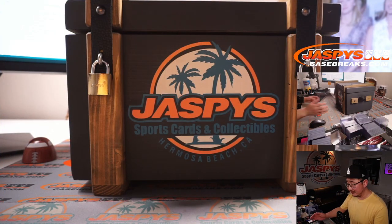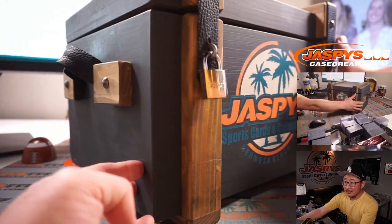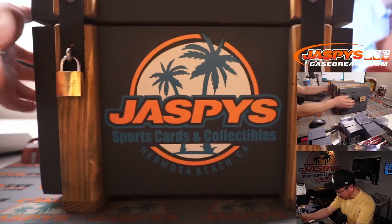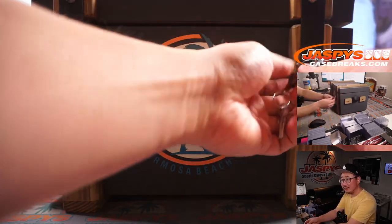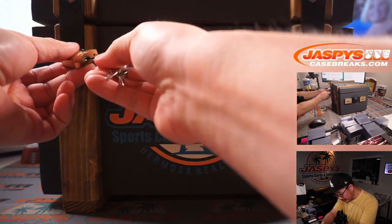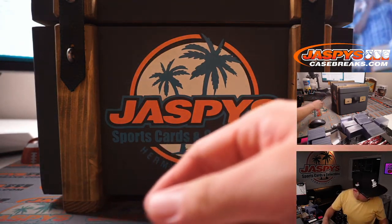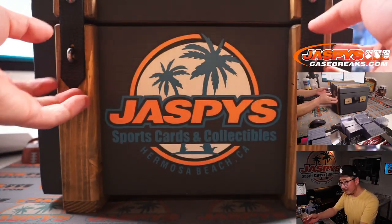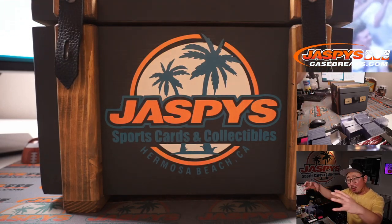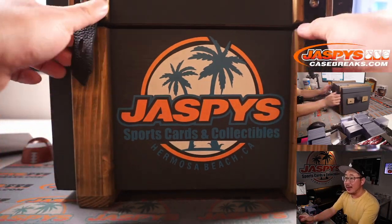There it is — there's the mystery crate. What treasures can we find? What mysteries can we find in here? I'm just going to reach in. The first thing I grab will be the first thing I type in. We'll just type things in the order that they're pulled.